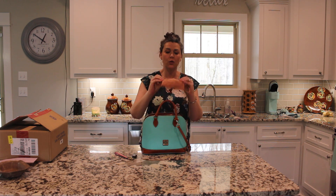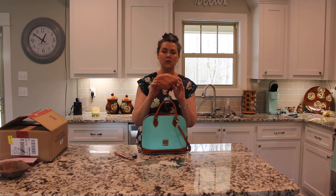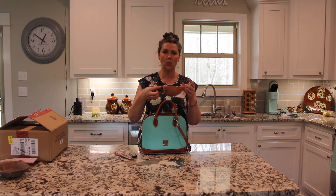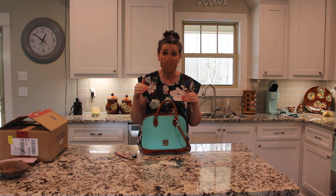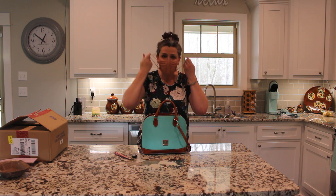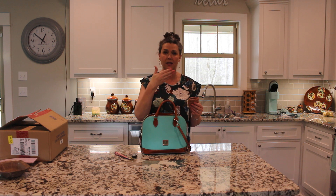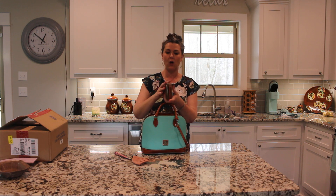Let me tell you real quickly — this is the most comfortable mask I've found. It is the brand Kitsch, K-I-T-S-C-H, 100% cotton, and they come in muted skin-tone colors. When you talk with it on, you don't suck it into your mouth as bad as with a lot of other masks. That's one pet peeve of mine — when it gets sucked into my mouth as I'm breathing and talking — and this one doesn't do that nearly as bad.